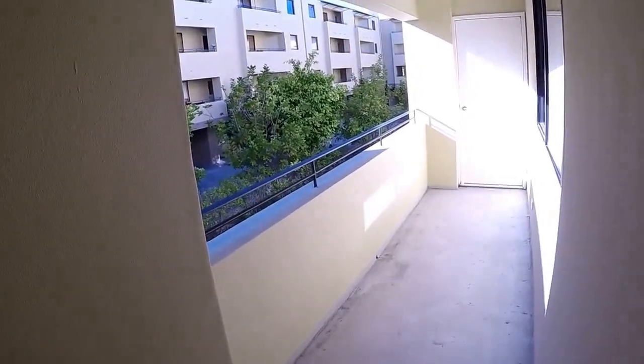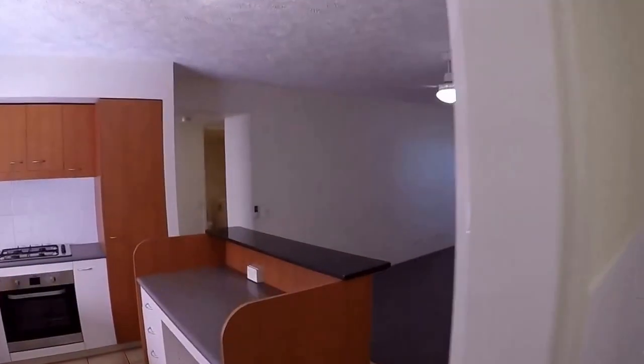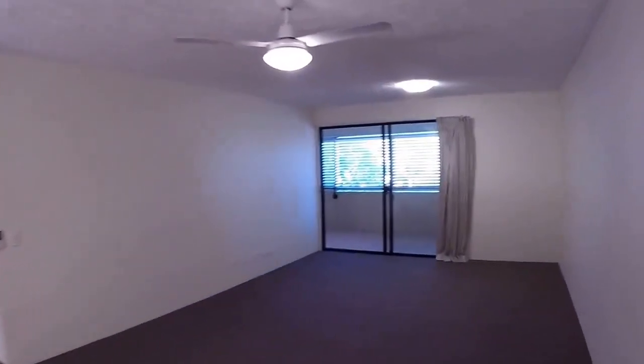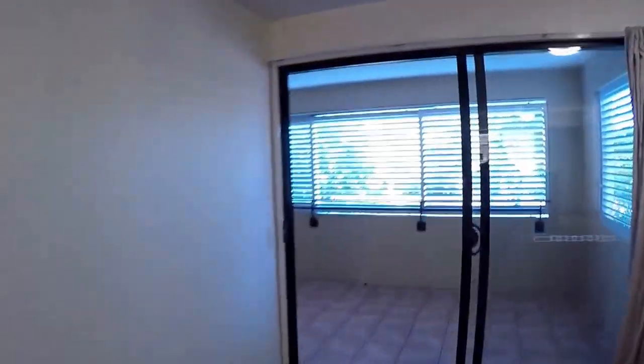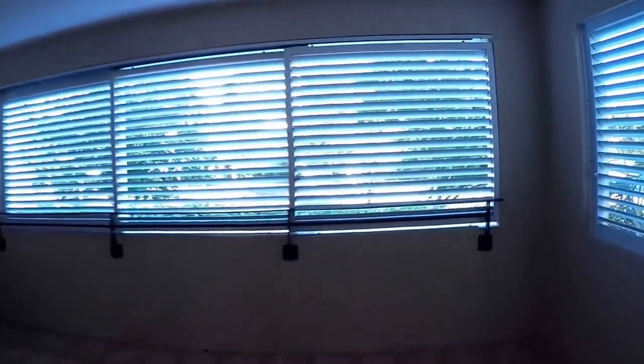And then we'll go through to the front balcony. It's a spacious alfresco area and it has adjustable louvers so that you can adjust for light or privacy. There's room here for an outdoor setting.